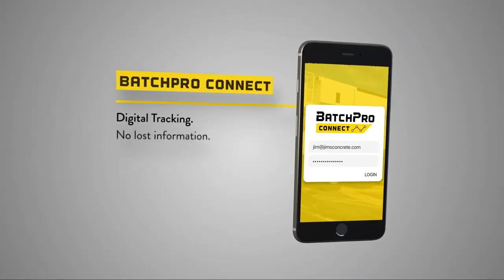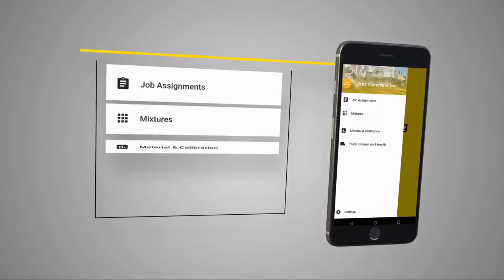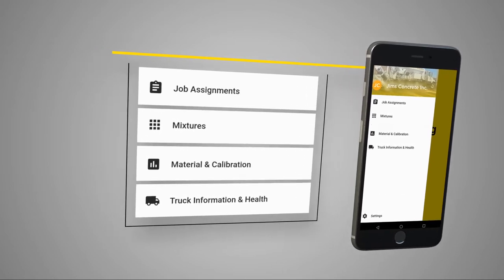BatchPro Connect allows you to operate your business and your mixer from the palm of your hand, not only saving you time and money, but also allowing you to digitize your workflow.